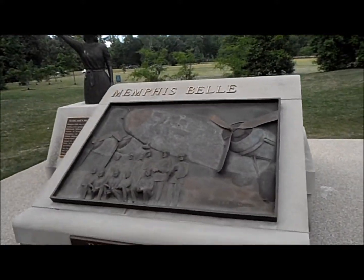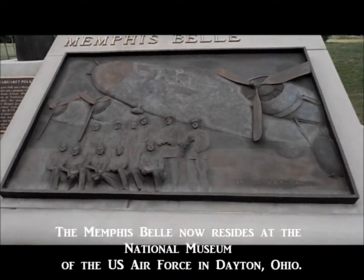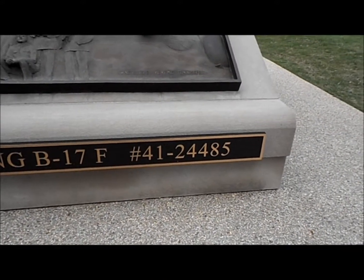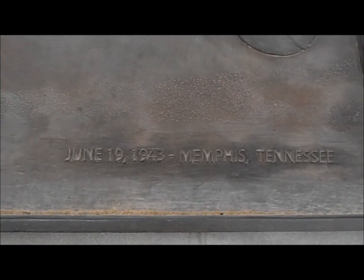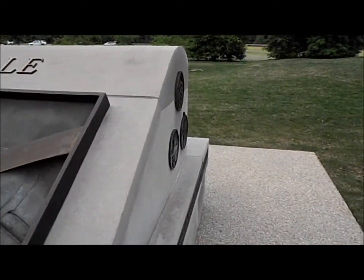Alright, we're back and we're heading back toward the back of the Veterans Plaza. We've got a whole crowd coming. But we've got the Memphis Belle Memorial here. The Memphis Belle — Boeing B-17F, number 41-24485. This one's rather interesting. It's even got a nice little statue.